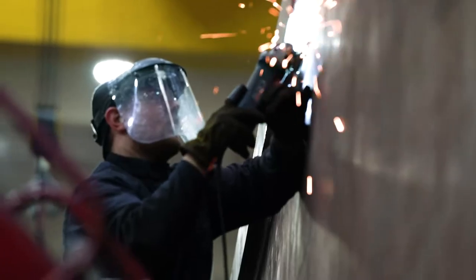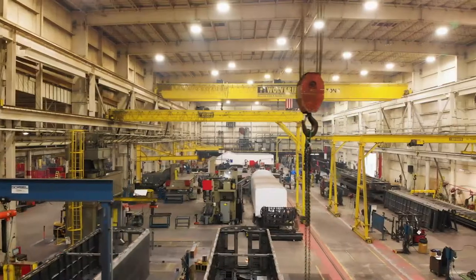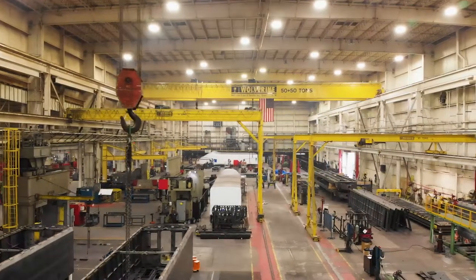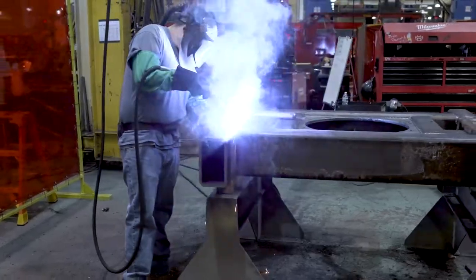By constantly investing in our team, our technology, and our 700,000 square feet of manufacturing floor space to deliver the custom-tailored manufacturing processes you should expect from your long-term production partner.